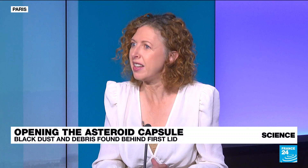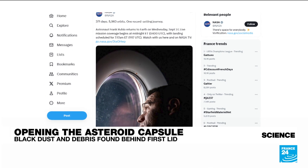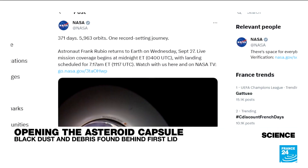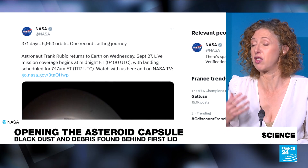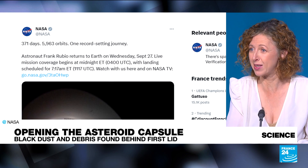An American astronaut and two Russian cosmonauts are on their way back to Earth right now, but they're running six months late. There was a terrible leak — nothing bad happened — but they were supposed to come back six months ago after spending six months at the ISS. There was a leak in the Soyuz that was supposed to bring them back to Earth, so they couldn't get on board. A NASA tweet noted 271 days and 5,963 orbits — a new record for a U.S. astronaut. If they had gotten into that original Soyuz, they may not have survived the return. They were brought back safely on the Soyuz MS-23.